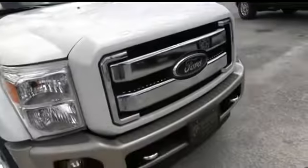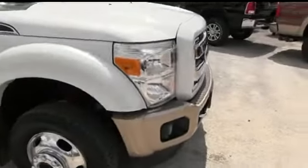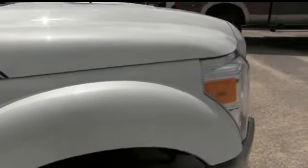Check out that hood — no scratches, no chips — and cab lights on top. Carfax one-owner, backed by us. Check out that Ford grille, fog lamps, tow hooks, hooking you up with a little style and profile.